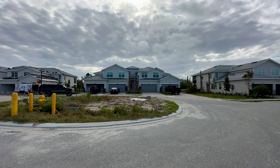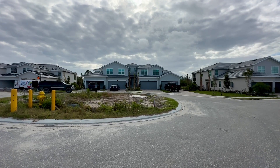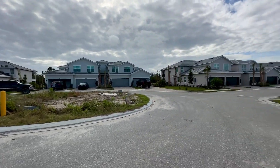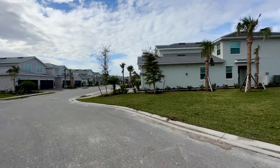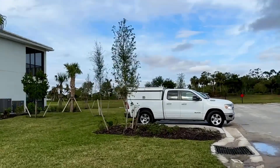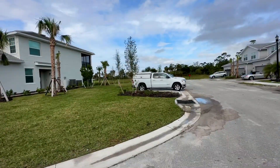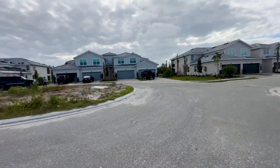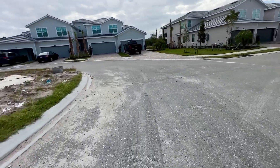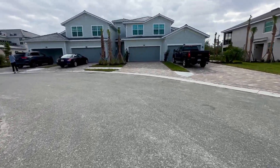We're out on Sycamore Court today at Heritage Landing, checking out a second floor Bay Creek coach home. It's on a nice cul-de-sac, and I started way far out to give you an idea of where the amenity center is — it's right across the road over there. It'll be a nice quiet cul-de-sac street, so I'll take a walk up.